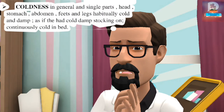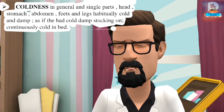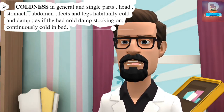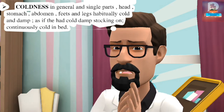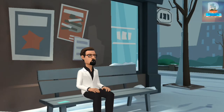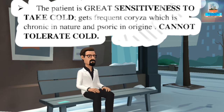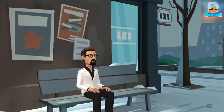Coldness in general and in single parts: head, stomach, abdomen, feet, and legs are habitually cold and damp, as if they had cold damp stockings on continuously. Cold in bed. The patient has great sensitivity to taking cold, gets frequent coryza which is chronic in nature and psoric in origin. Cannot tolerate cold.